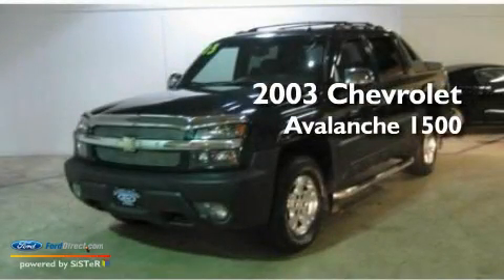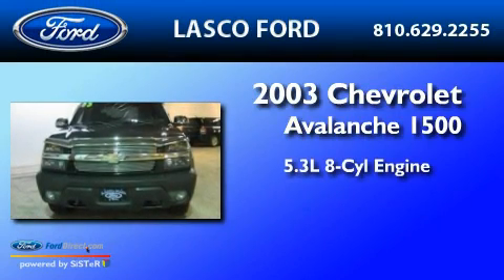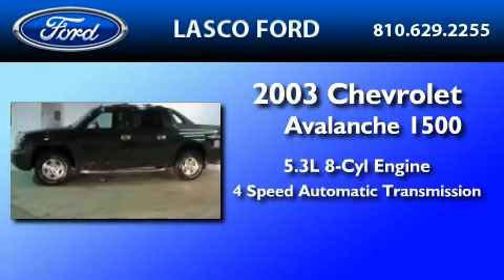This is a 2003 Chevrolet Avalanche 1500. It features a 5.3-liter eight-cylinder engine and a four-speed automatic transmission.